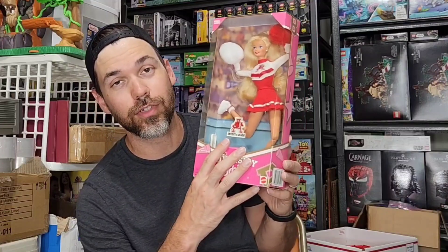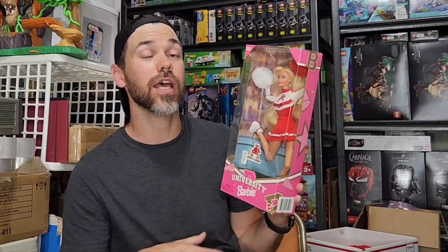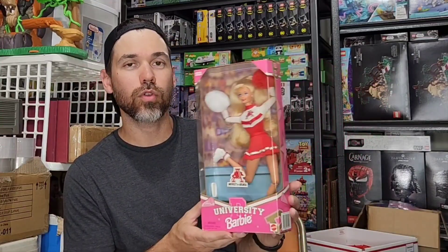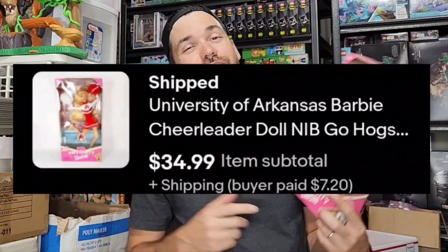I got this Barbie at a local thrift store. At the time there weren't too many listings and it looked like it had a slow sell-through rate, but I went ahead and picked it up because it was worth buying and holding on to — it pertains to a certain market: University of Arkansas cheerleading. You're not going to see too much demand on that, but they were selling and I think I only paid about $5. It just sold, probably because of the hype of the Barbie movie. I hear old Barbie stuff is doing pretty well right now, so if you have any Barbie stuff, go ahead and list that. This one sold for $35 plus $7 shipping.